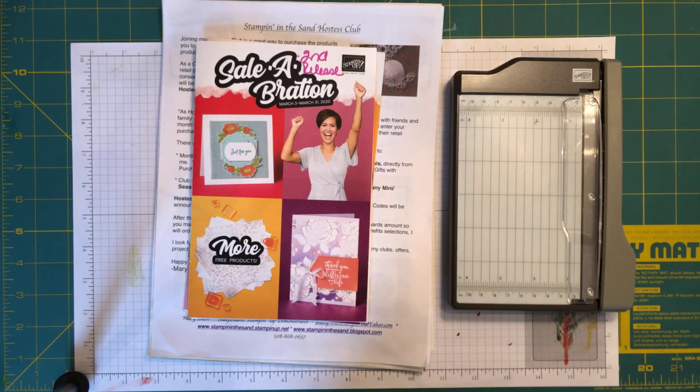Hello everyone, welcome to my Facebook Live. My name is Mary Bush with Stampin in the Sand and I'm an independent Stampin' Up! demonstrator. You're either catching me on my Facebook page or on the replay posted to YouTube or my blog. I'm calling this series the 'Saving Our Sanity Through Stamping' series.